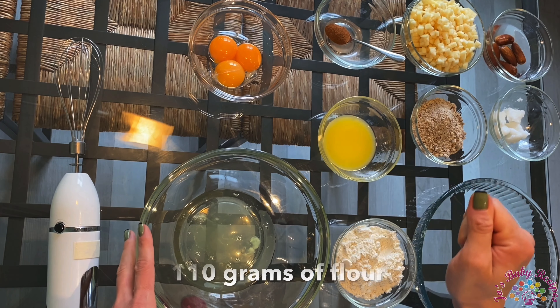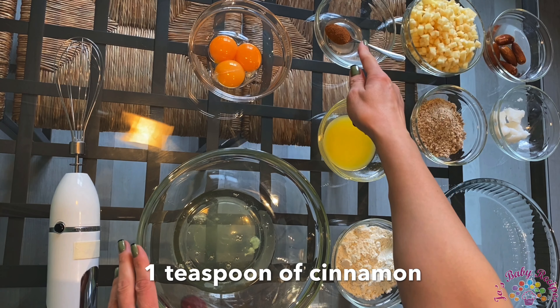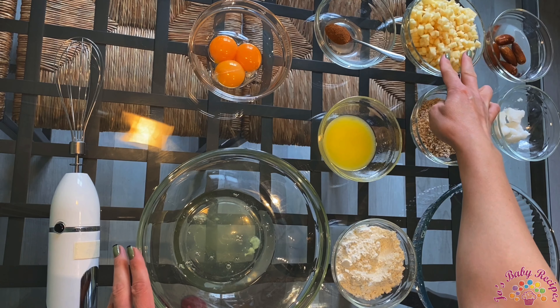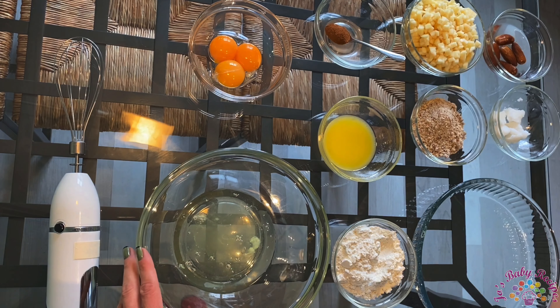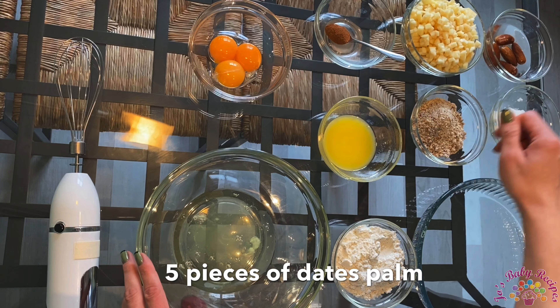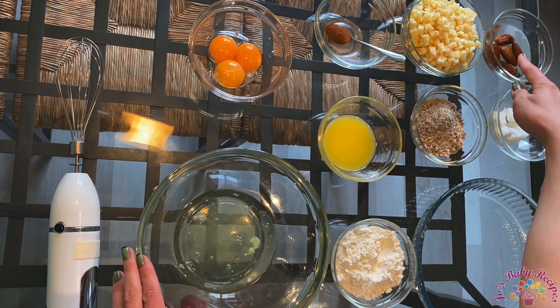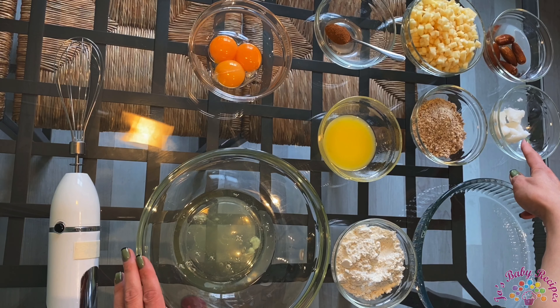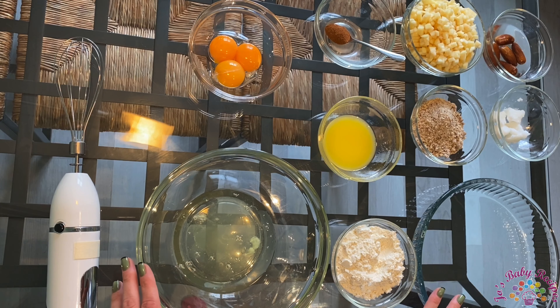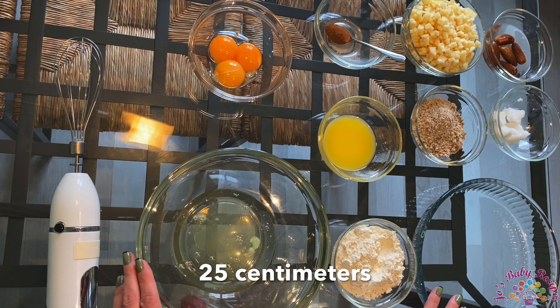110 grams of flour, one teaspoon of cinnamon, two apples cut in small pieces, 50 grams of nuts, five pieces of dates palm left in warm water so they can hydrate, and some coconut oil to grease the tray. By the way, the tray has a diameter of 25 centimeters.